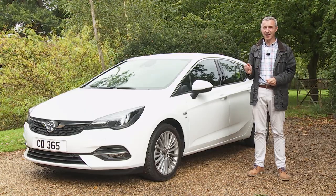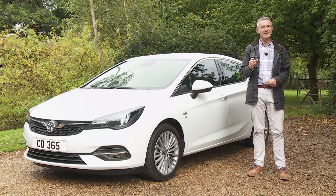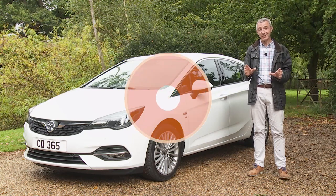It's certainly an underrated car, but is it one you should consider buying? Let's find out.